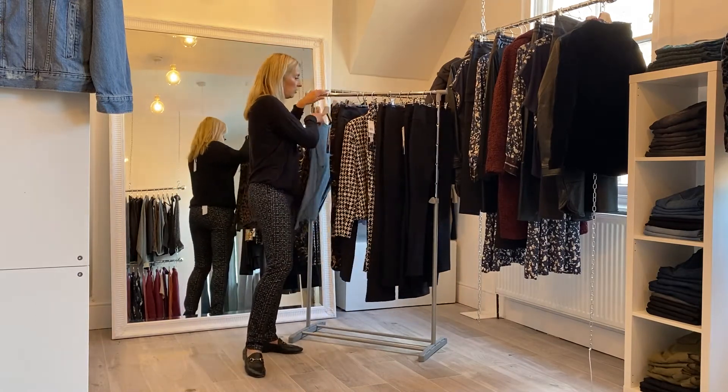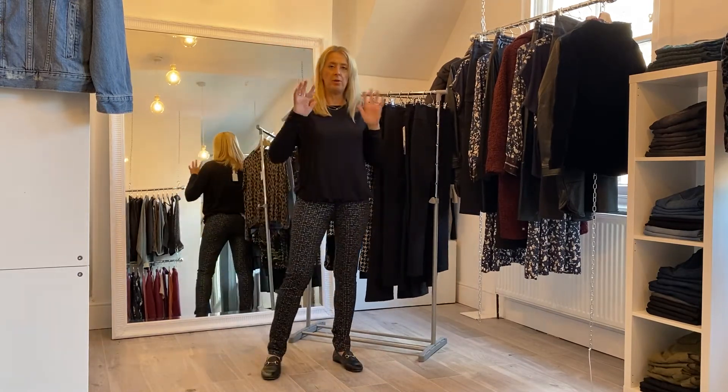One word of warning ladies: we've got minimal stock on all the Up! Pants based on the current situation, so if you see a pair you like and you know your size, please message us and we'll pop them on one side for you — or order online.